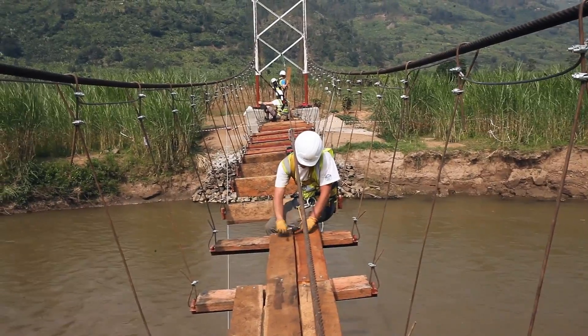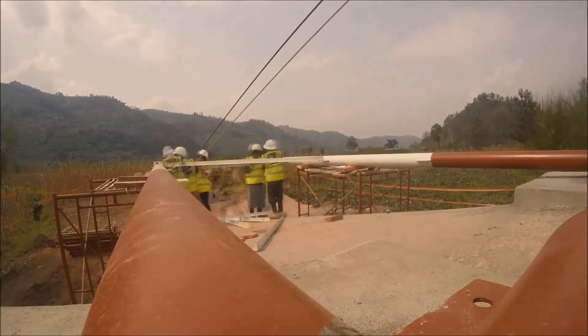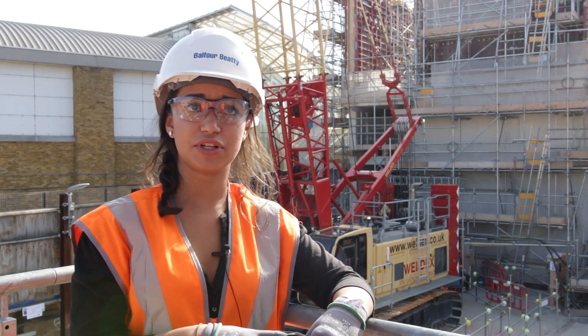We had a 14-day window to build the bridge. Time was against us and you don't have flood lights — you're working with daylight. So we had to maximise time, maximise efficiency, and in the end we built the bridge in nine days.